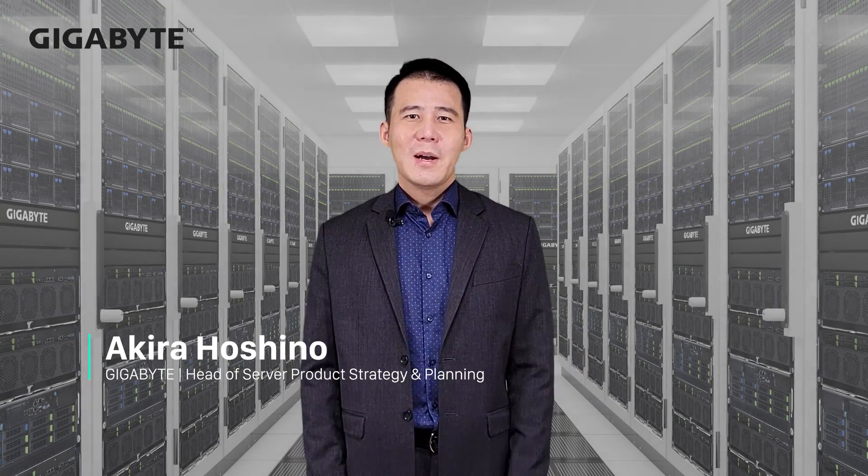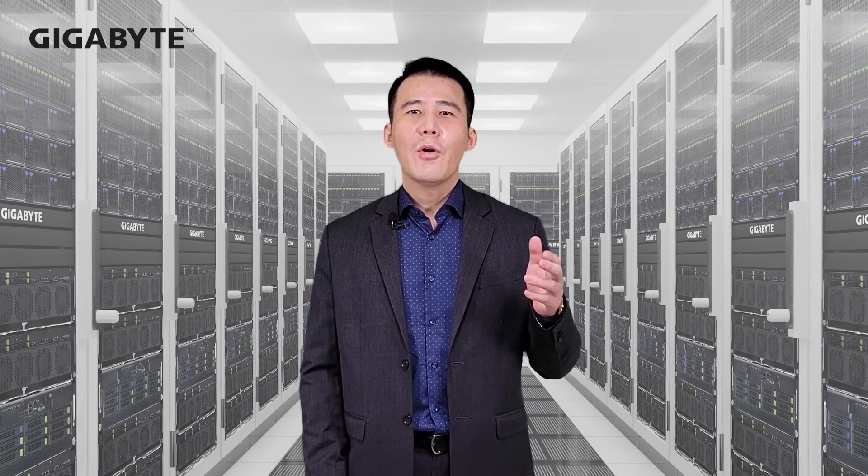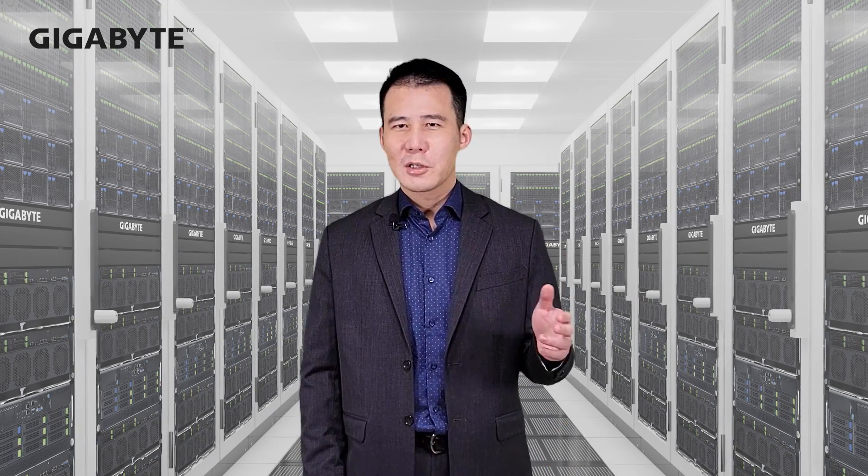Thanks for joining. My name is Hoshino. I'm Head of Product Strategy and Planning, and I will introduce GearBuy's plan for the fourth generation AMD EPYC series processors.